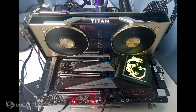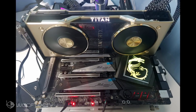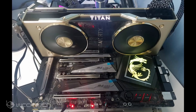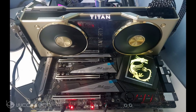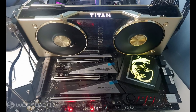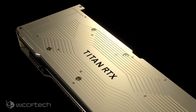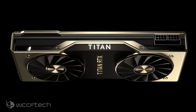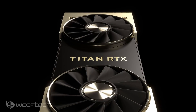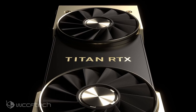The clock speeds are maintained at 1350 MHz base and 1770 MHz boost. The card features 24GB of GDDR6 VRAM along a 384-bit bus interface clocked at 7 Gbps, or 14 Gbps effective clock rate, pumping out 672 GBps of bandwidth with 6MB of L2 cache. Power is provided through dual 8-pin connectors with a rated TDP of 280 watts, and connectivity includes three DisplayPorts, one HDMI, and a single USB Type-C port.